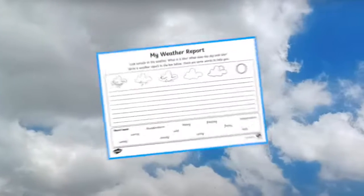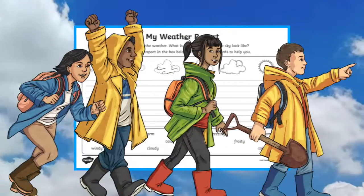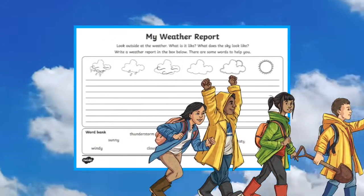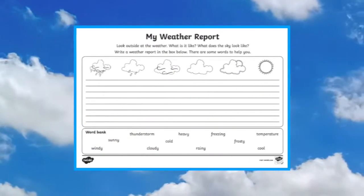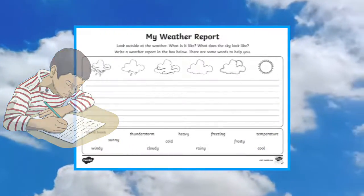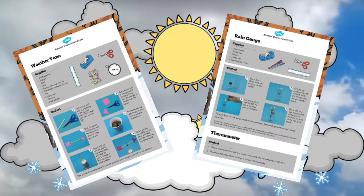This weather report worksheet can inspire your students to go outside and observe what the weather is like day to day. There's space for them to write a weather report in their own words.